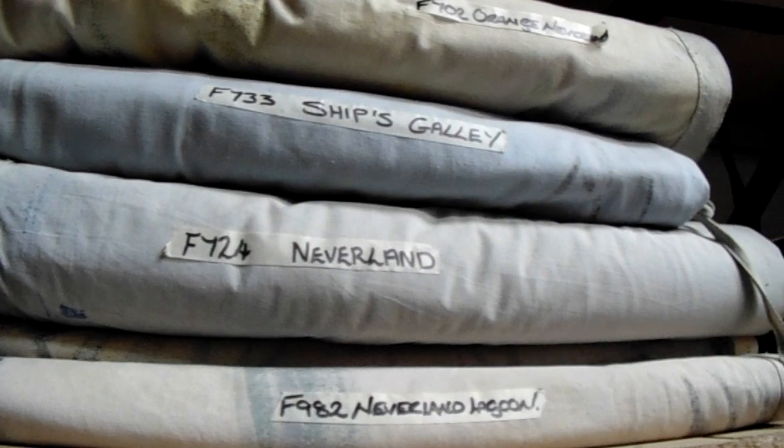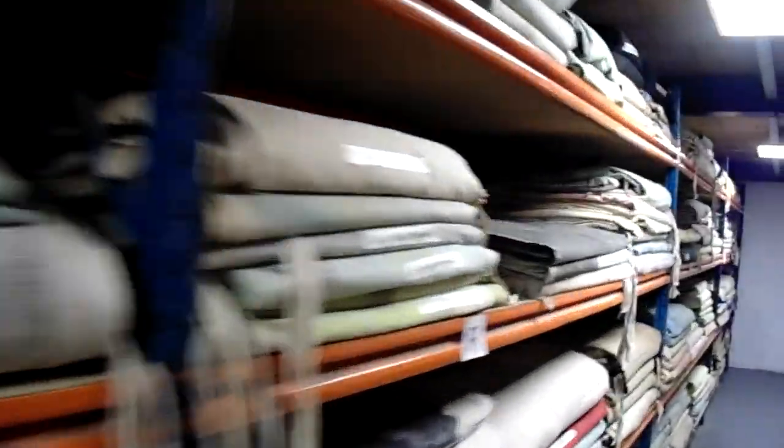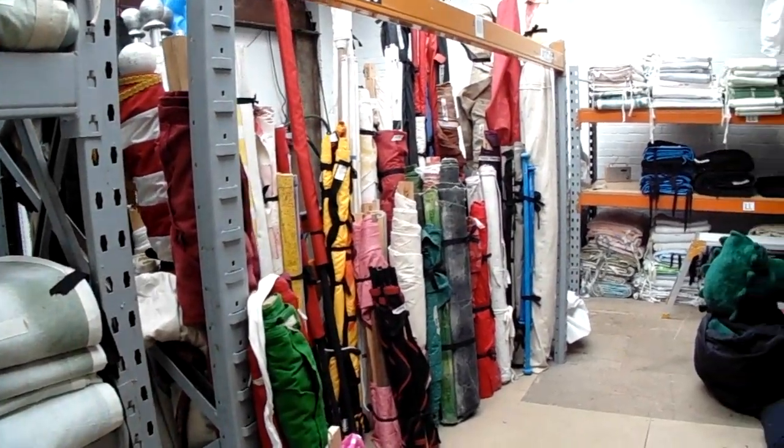Every item that comes through the door that is new has to be coded. Whether it's an F number for a full cloth, an M number for a miscellaneous — which would be a quilt, a cushion, a curtain — or even a G number, which is a gauze. If we didn't mark them up, then we would have no chance to find them. So they all have a code and they're all marked when they're put away, so we can find them on the system, on the computer, when we need to look for them — whether we're looking for single cloths or sets.